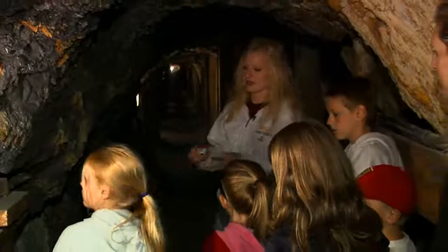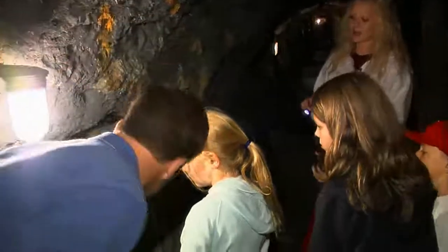What you're seeing right down in here, in this whole area, is the original entranceway into Syme's Mine. You can see that the miners did have to crawl into work every day on their hands and knees.